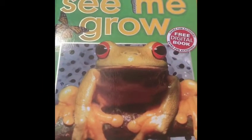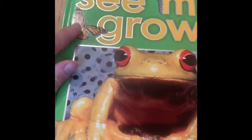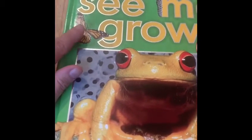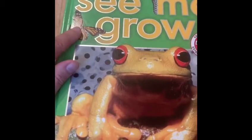I'm just going to turn the camera around so that you can have a look at the book we're going to use. The book is called See Me Grow. As you can see, there's a frog on the front, but there's also a butterfly. This is important because this is to do with the story of the hungry caterpillar, and we're going to turn to the correct page all about this butterfly.